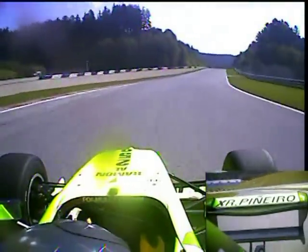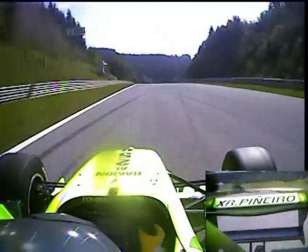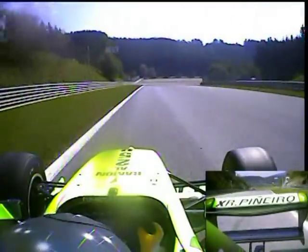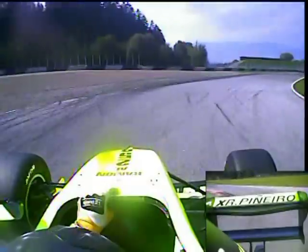An easy right hand kink where you head up through this avenue of trees and down towards the Rint corner — possibly the trickiest on the circuit. 105 miles an hour in 4th gear. Let's see if Ramon does much opposite lock. No, very smooth through there.